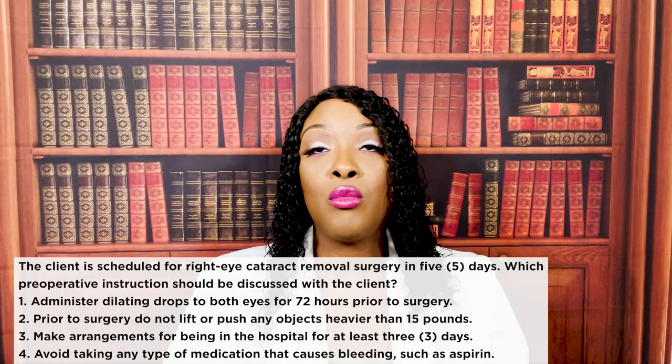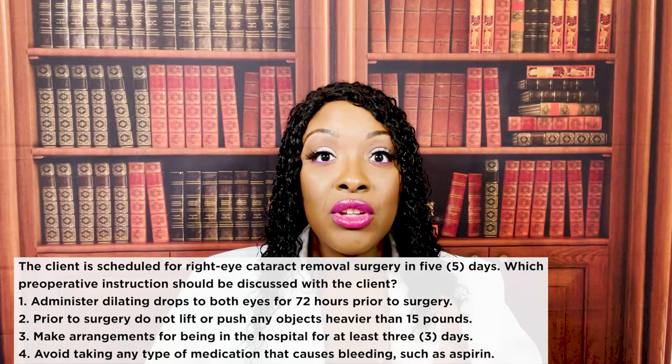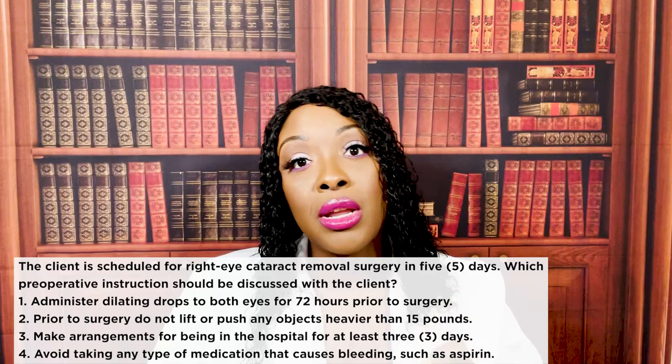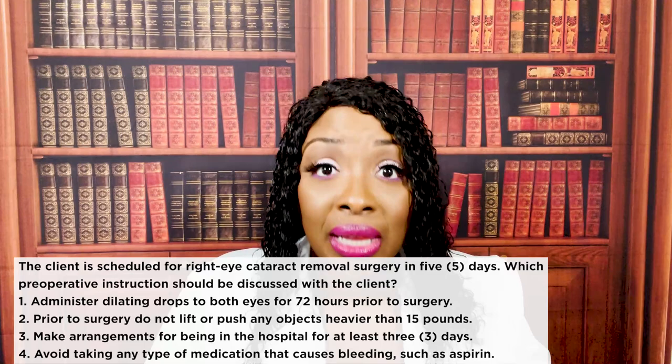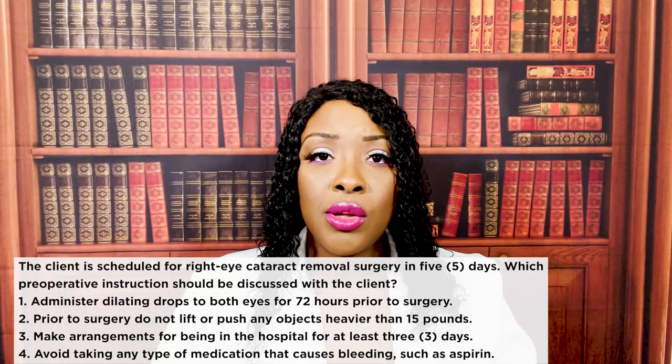If a patient is having surgery, I don't care what kind of surgery it is, we are concerned about three things the most: infection, hemorrhage, and DVT/pulmonary embolism. So of course, four is the answer. We don't want the patient taking aspirin. Aspirin promotes bleeding. We're already concerned with bleeding, so we don't want that patient taking aspirin.